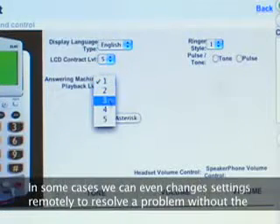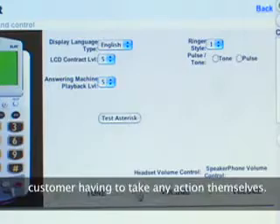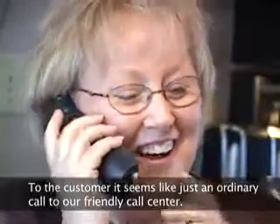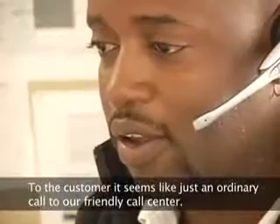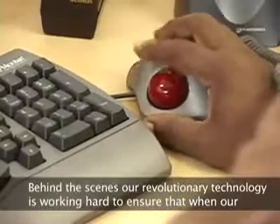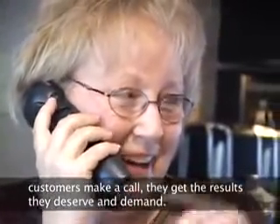In some cases, we can even change settings remotely to resolve a problem without the customer having to take any action themselves. To the customer, it seems like just an ordinary call to our friendly call center. But behind the scenes, our revolutionary technology is working hard to ensure that when our customers make a call, they get the results they deserve and demand.